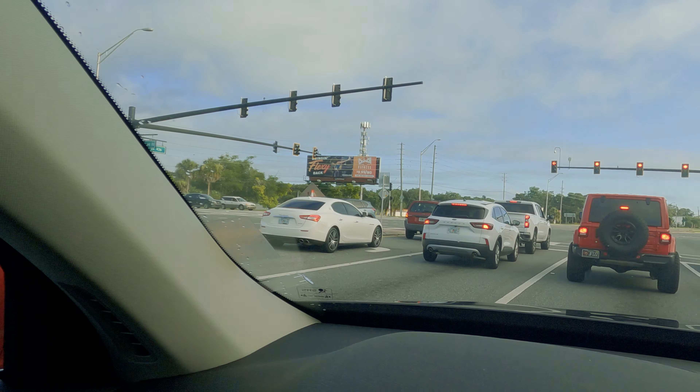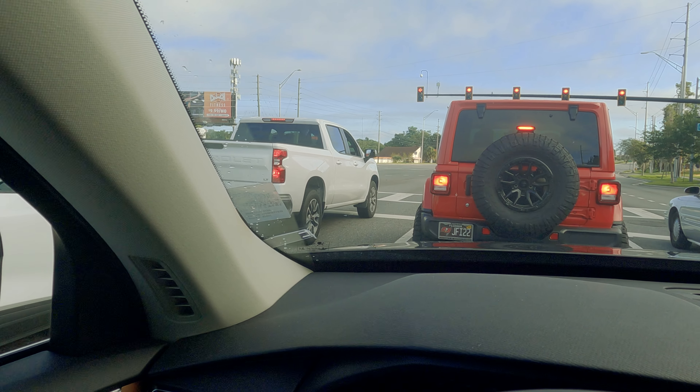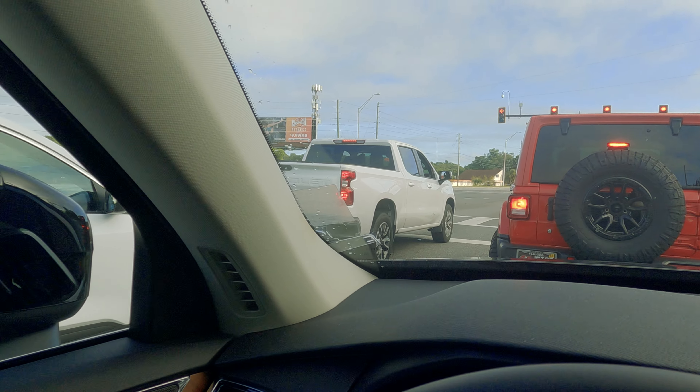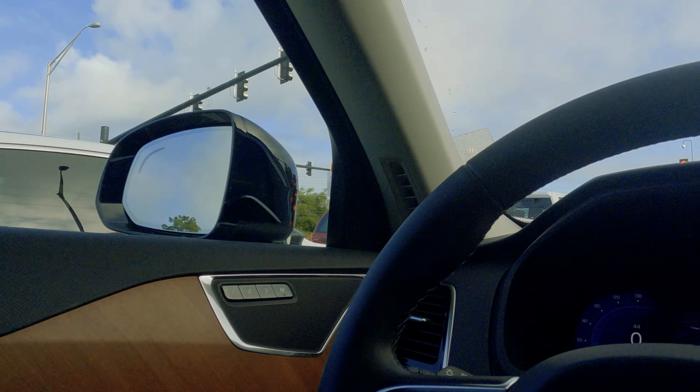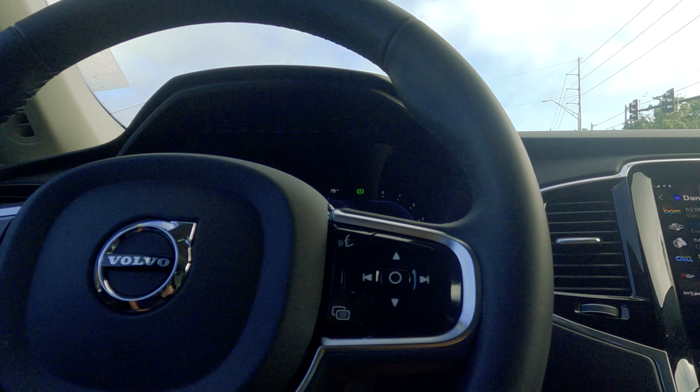Driving along here — this car does have the pilot assist, which is a really cool feature. I wish more cars had that. I just watched some idiot in a truck doing 100 miles an hour with a Jeep in front of us. More cars should have autonomous driving because people drive like stupid idiots. It's kind of nice that it can just drive itself along the road.